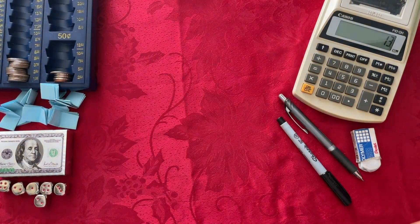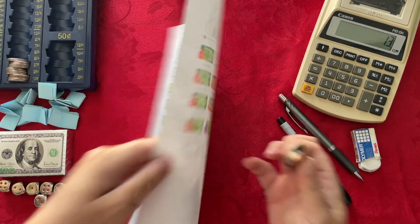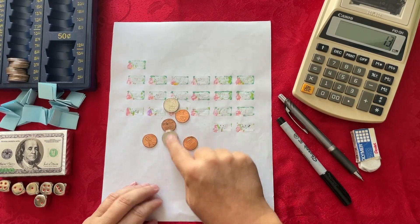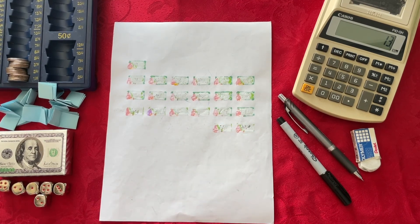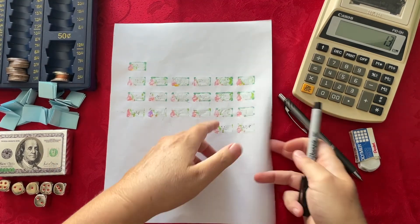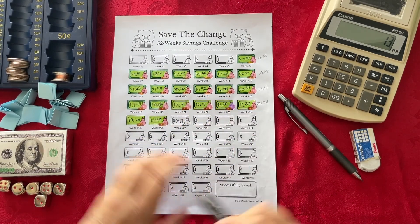The next challenge is Save the Change. Here's my change for this week: 25, 30, 35, 40, 41, 42, 43, and 44 cents. So that's $0.44 for this week for Save the Change.